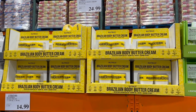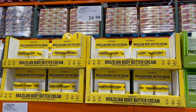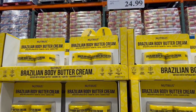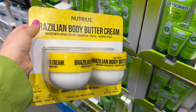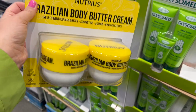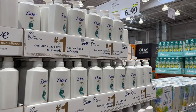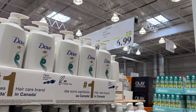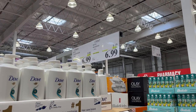I'm a bit disappointed — I saw somebody post that the Nutrious Brazilian Body Butter Cream was $5 off for $19.99, but it's not on sale here. However, I am converted — I love this stuff. My skin has never felt smoother and I love the scent; it's not too strong. I highly recommend it. Dove Shampoo and Conditioner, 1.1 liters, $3 off for $6.99 for both shampoo and conditioner.